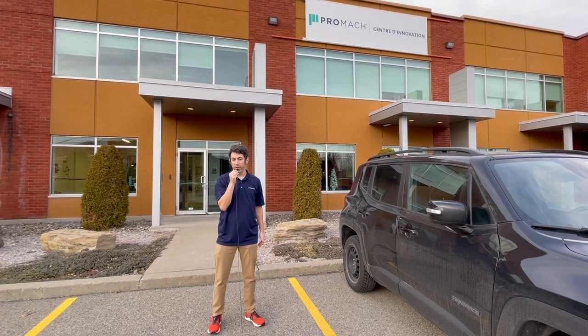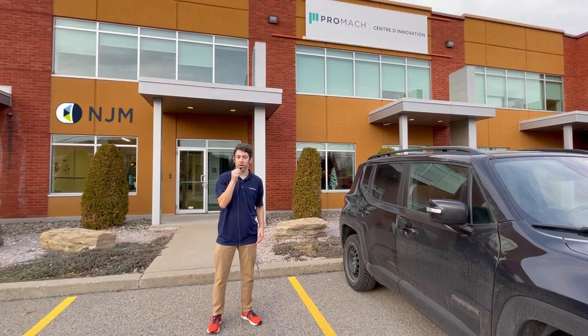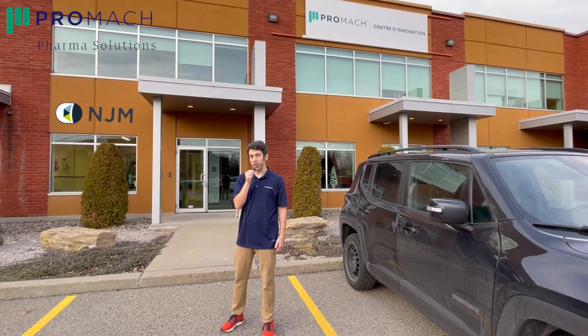We're in a suburb of Montreal, Quebec, Canada called Bois-Briand. The Promoc Innovation Center is a satellite location of NJM Packaging, part of Promoc Pharma Solutions. We're going to go inside here in just a second and see some of the great people and great products they make here at this location. So follow me.